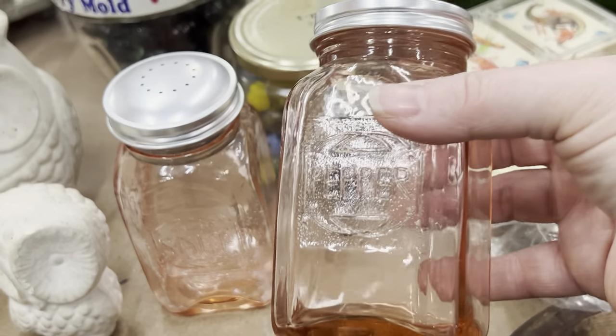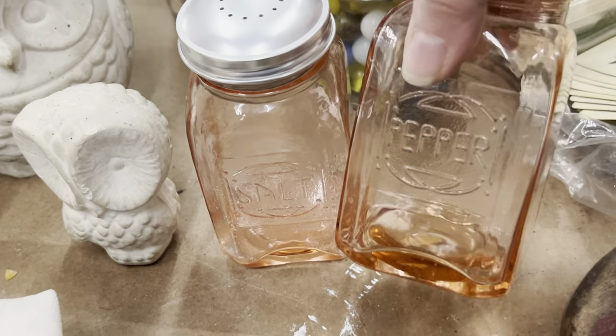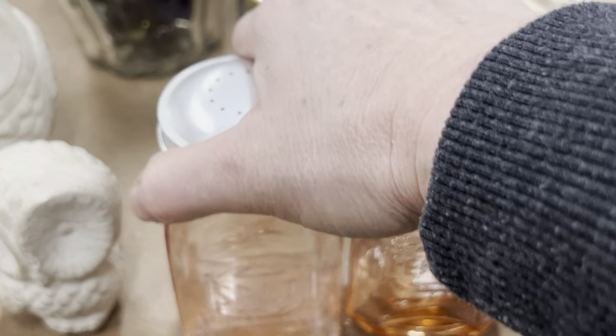I know these are pink depression glass — they're the refrigerator salt and pepper. Just salt and pepper. Those were awesome to find. I know y'all like those refrigerator ones.